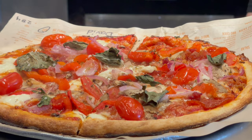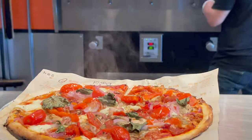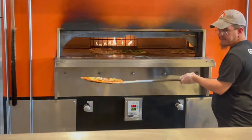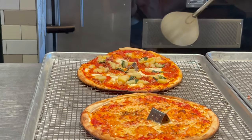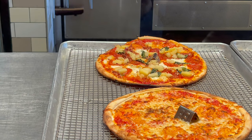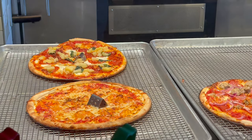They just called my name — it's ready! So let's take it to the table and we're going to show you what it looks like. They just brought Cindy's pizza out of the oven. You can see it — it's piping hot and it looks delicious.